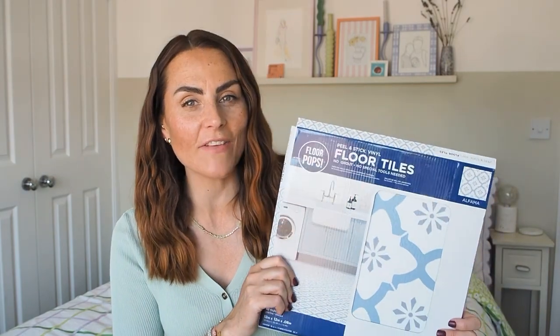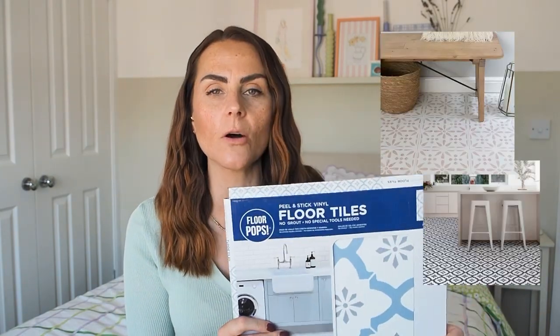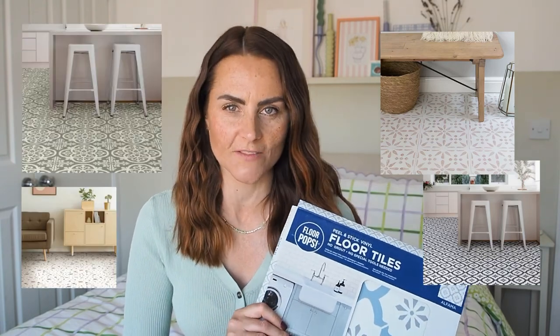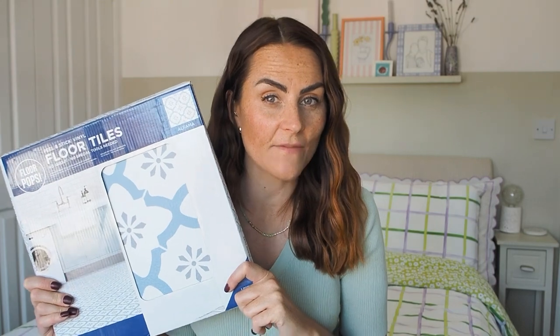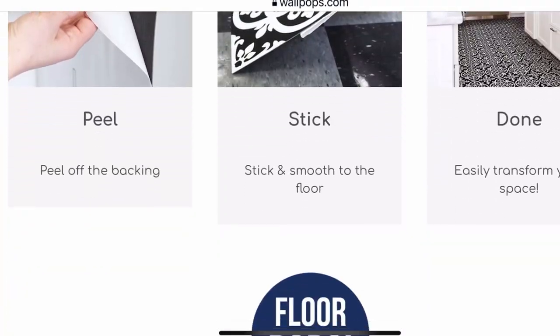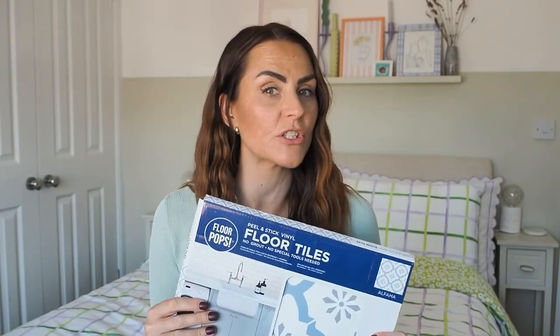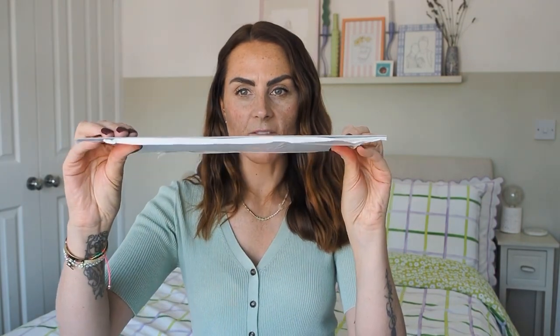So the first product is self-adhesive tiles. Not only are these budget-friendly but they come in a huge range of designs and colors. This is the design of floor tiles that I have in my house — I have them in my bathroom. They are by a company called Floor Pops, who also do wall tiles, Wall Pops. These were £14 a box, really affordable and really budget-friendly. As you can see they are fairly thin.